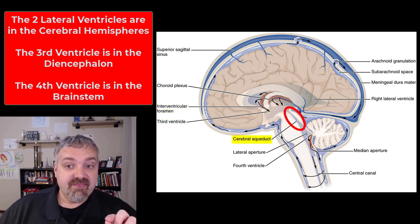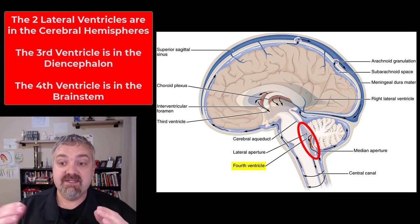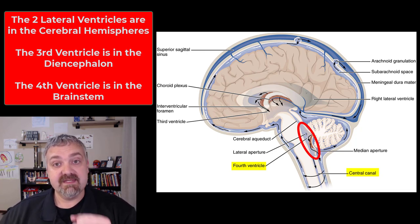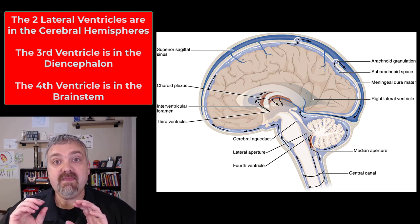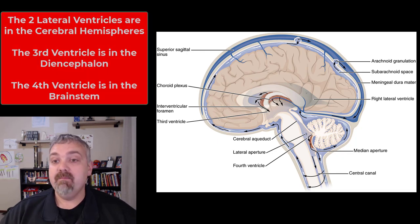Between the third ventricle and the fourth ventricle, we have the cerebral aqueduct, which carries the fluid from the third to the fourth ventricle. The fourth ventricle extends all the way to the medulla oblongata, where it becomes continuous with the central canal — that little canal that runs in the center of the spinal cord. So those are all the pieces: the two lateral ventricles up in the cerebrum, the third ventricle in the diencephalon, and the fourth ventricle running down to the central canal.